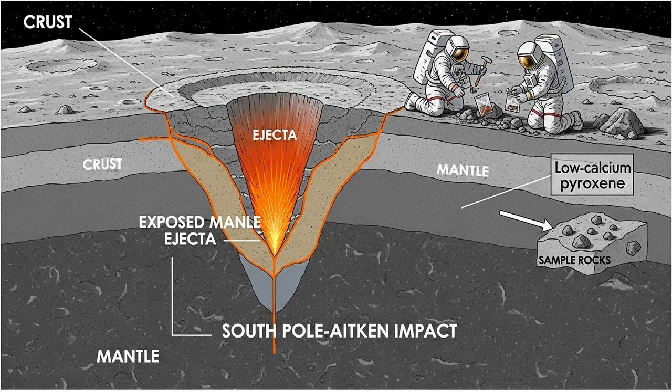This means future astronauts will be able to walk around and pick up rocks that originated deep within the Moon — material that tells the story of the Moon's formation and evolution over billions of years. And what's in that material is already rewriting textbooks. Scientists expected to find rocks rich in olivine, which is common in Earth's mantle. Instead, remote sensing data revealed a surprising amount of low-calcium pyroxene. This challenges the long-held idea that all rocky planets have basically the same kind of mantle — the Moon's interior might be far more unique than we ever imagined.